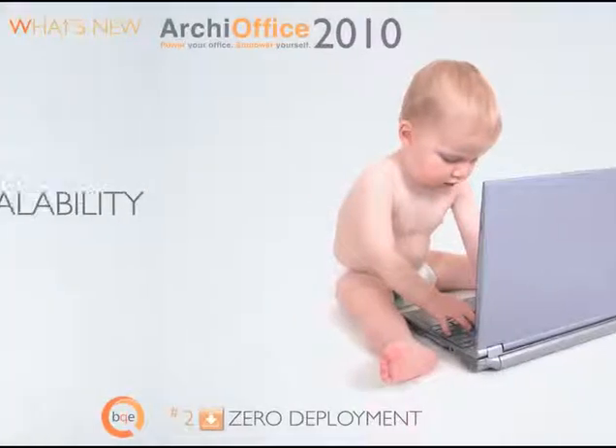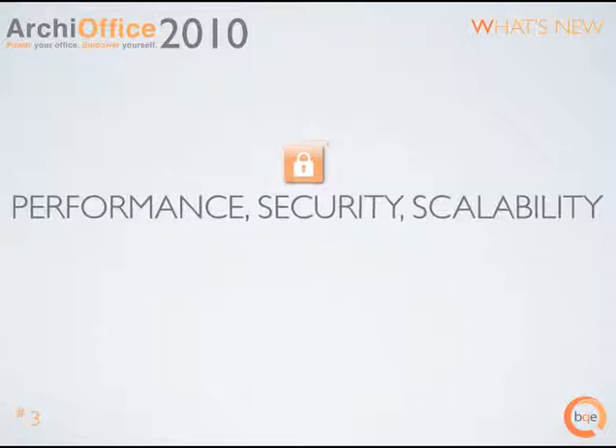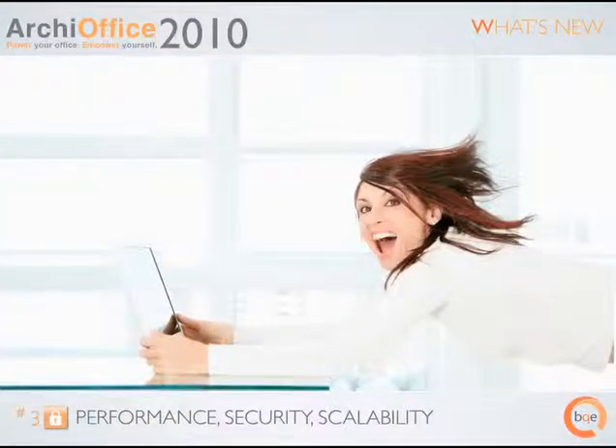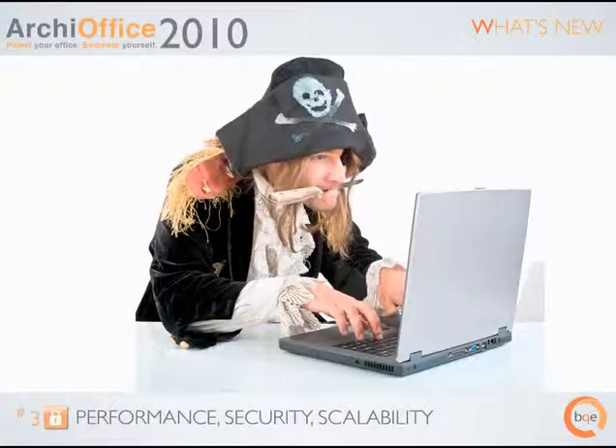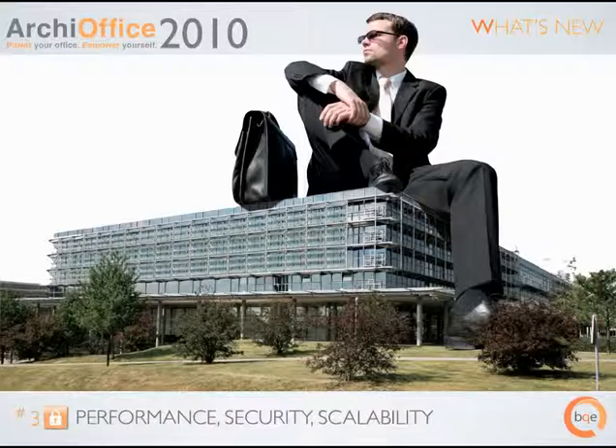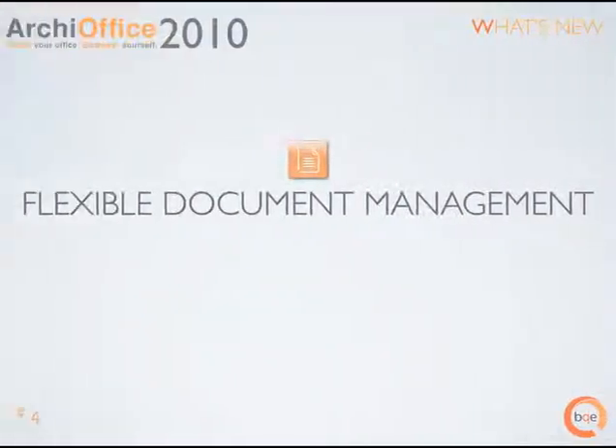Performance, Security and Scalability. Blazing speed is now central to ArchieOffice 2010's design. The ArchieOffice 2010 backend has been upgraded to Sybase SQL Server — and you get the SQL Server at no extra cost. All data between a workstation and the ArchieOffice server is encrypted using 128-bit SSL encryption. Speed and security are not limited by the size of your firm.